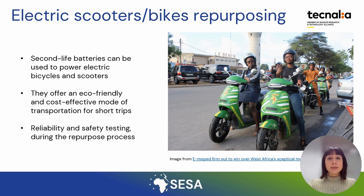Using second life batteries in electric bicycles or scooters is an emerging and environmentally responsible practice that can extend the life of these batteries and reduce waste. These second life batteries can be used in bicycles and scooters, offering an eco-friendly and cost-effective mode of transportation for short trips. Reliability and safety testing are necessary to ensure good performance and security.